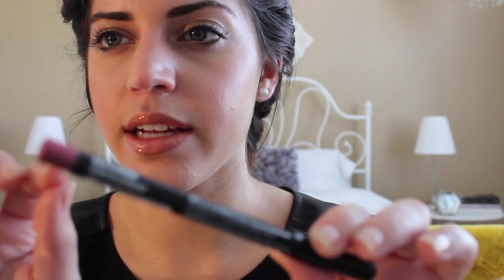Next is from NYX, surprisingly. It's in shade 843 Citrine — a softer pink that does have a little shine to it. Let me swatch it. I really, really like this liner.